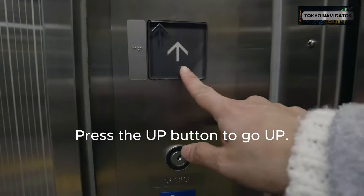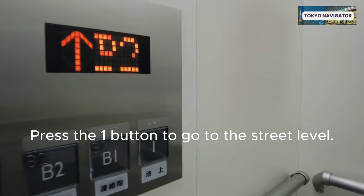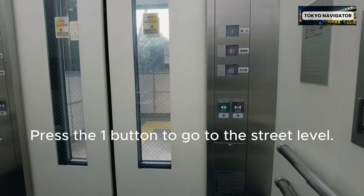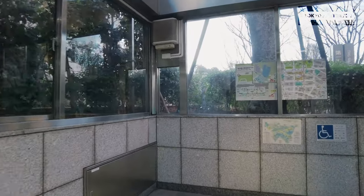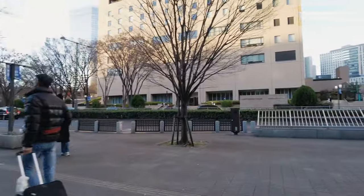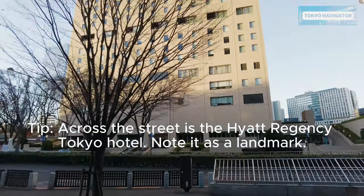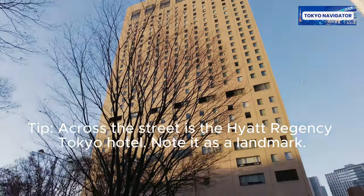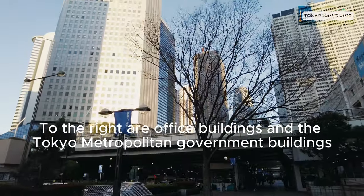Press the up button to go up, then press the 1 button to go to the street level. Across the street is the Hyatt Regency Tokyo hotel, noted as a landmark.